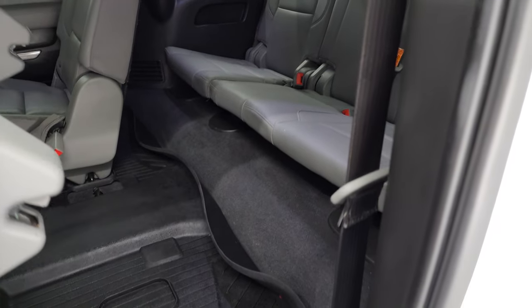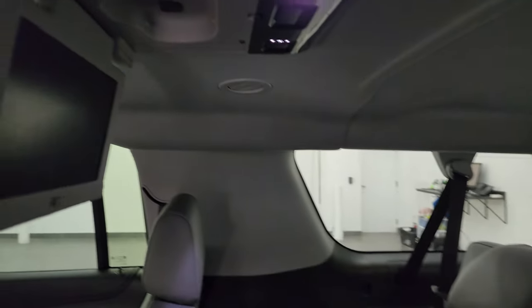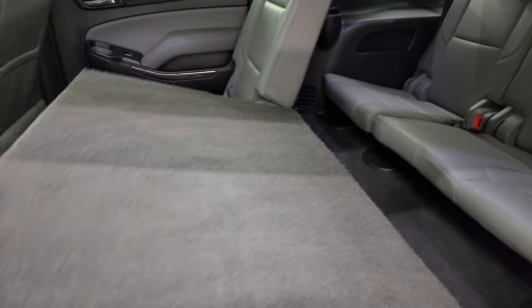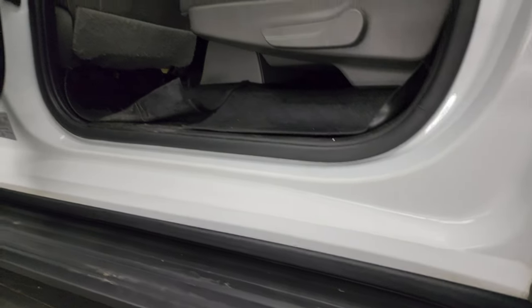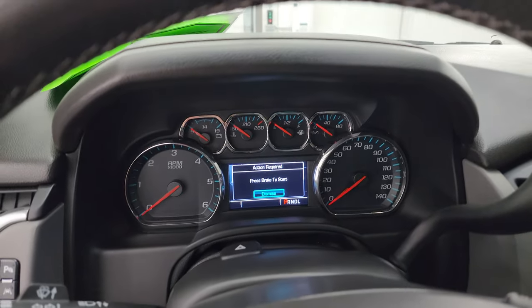These second-row seats fold down and up easily. The third-row seats are in fantastic condition as well — the screen is in nice condition. These seats fold down and up like that. You do get side curtain airbags. The insides and bottoms of the doors all look really good. We'll hop inside and check out the controls, the radio, and everything this Suburban has to offer on the interior.